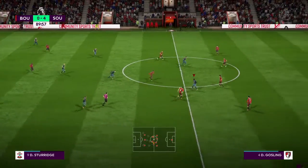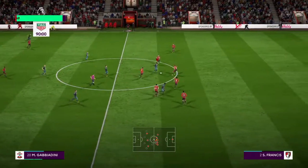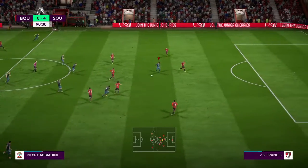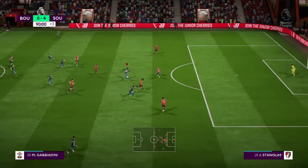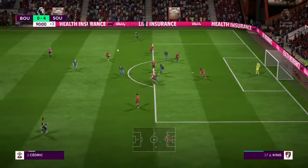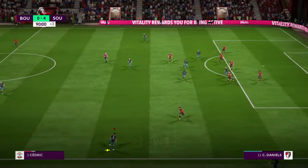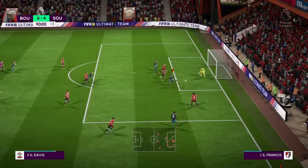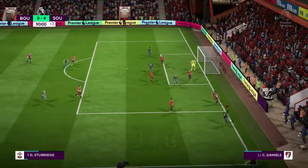Looked very good indeed but the move has broken down and the added time will amount to three minutes at least. Now they've got a chance in this part of the pitch — still got a bit to do but this is promising. Sturridge shoots — hit the post!